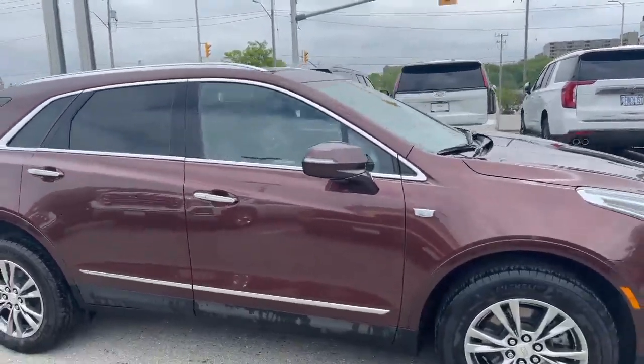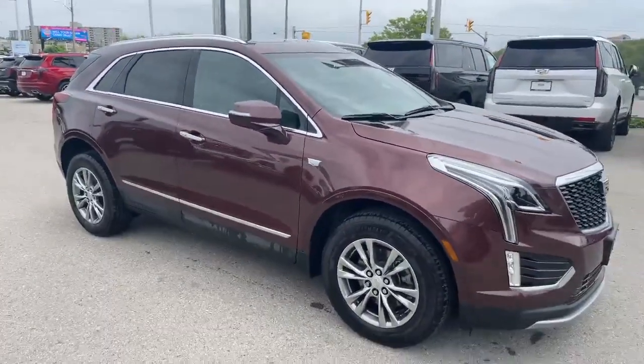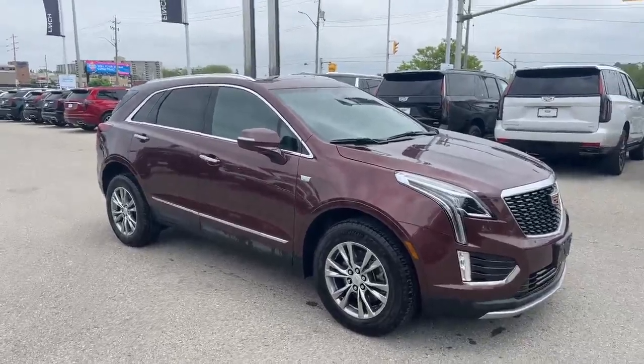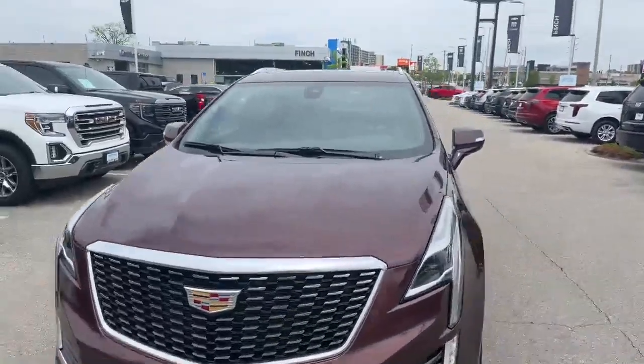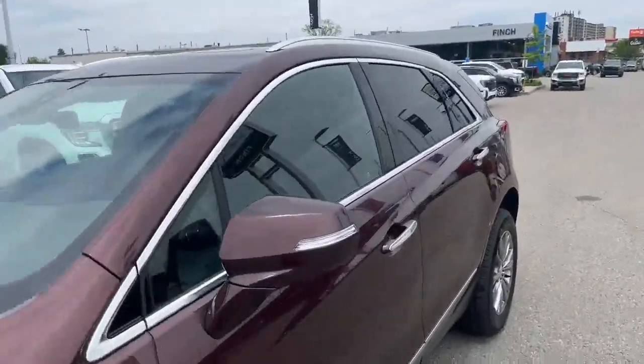The Rosewood is a beautiful color — love it. It's just this nice, almost like a combination of a burgundy and a bit of a brown put together. To accent that nicely, we've got our black leather interior.